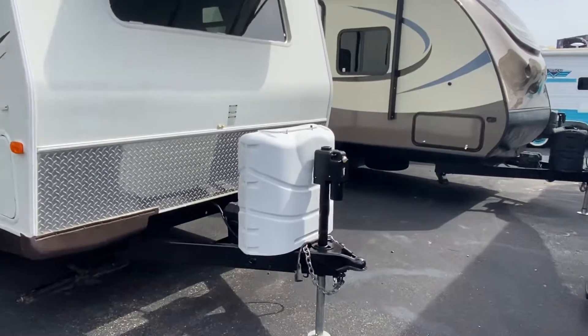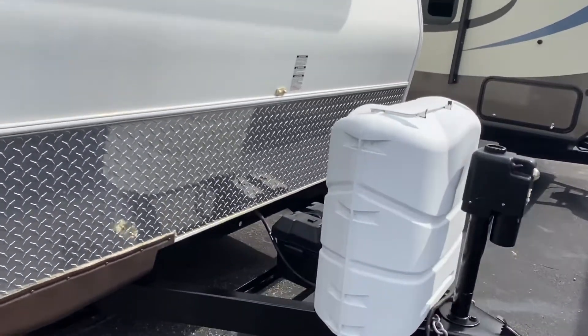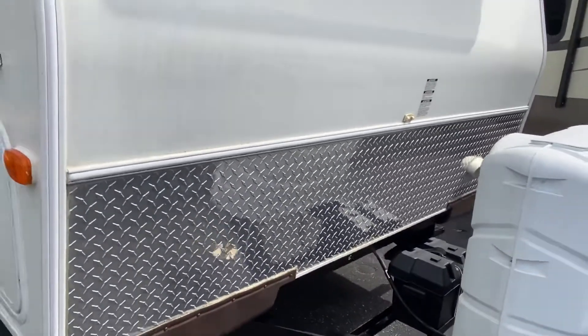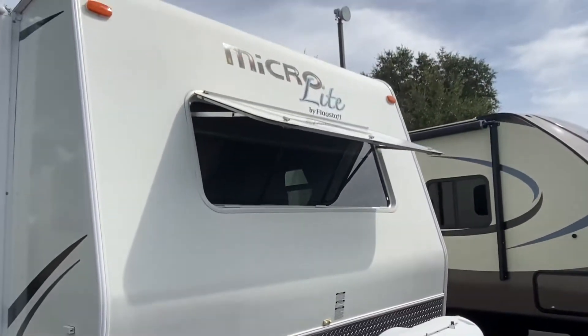Right up front you've got your power jack as well as your dual propane tank cover, a 24 deep cycle battery, a nice little rock diamond guard in the front, and a huge front window to let a ton of light in.